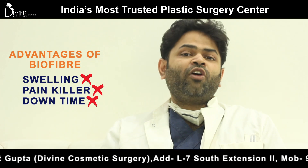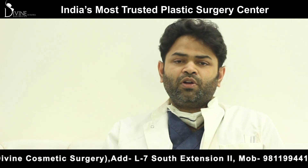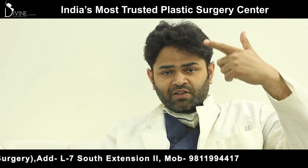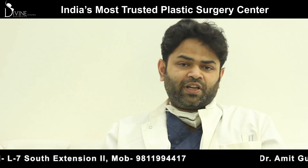That's a huge advantage of biofibers. We can implant any amount — from 100 to 10,000 fibers, as many as needed. The advantages include: immediate results, fast procedure, no downtime, no pain, no cuts, and no trimming required.